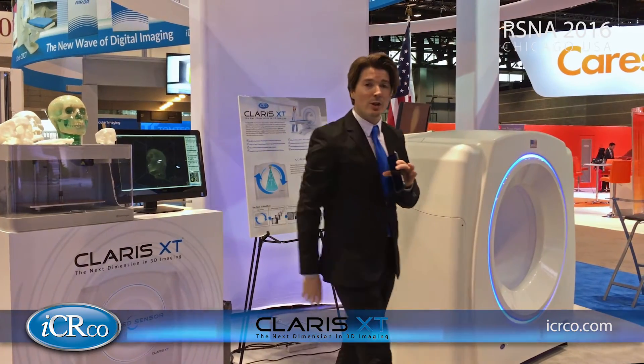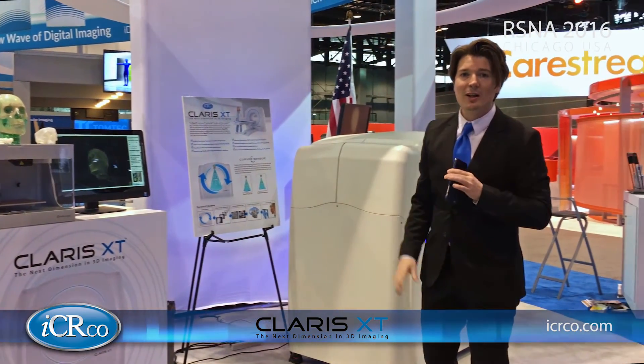Again, this is the Claris XT — the second generation cone beam technology from ICR. Thanks for watching.